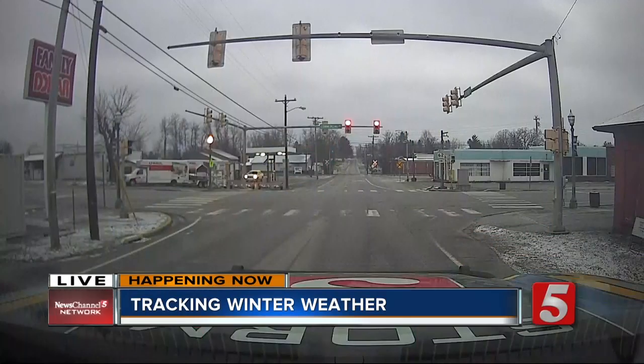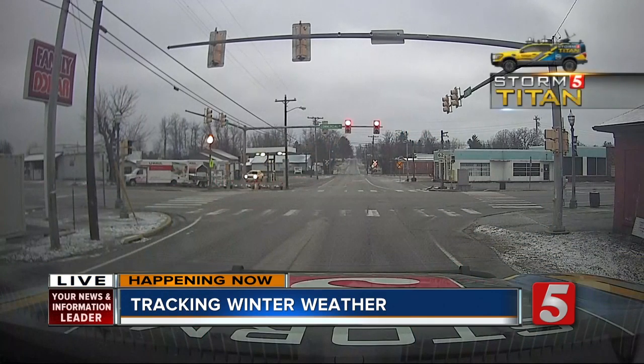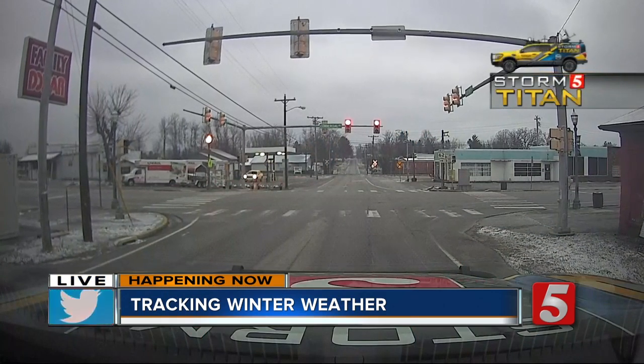Yeah, this place has probably been hit the hardest of all the places we've visited today. Now, keep in mind, this is on higher elevation, so naturally it's going to be a little colder here than most of the cities that we've visited today.